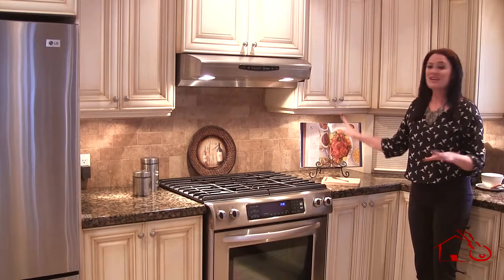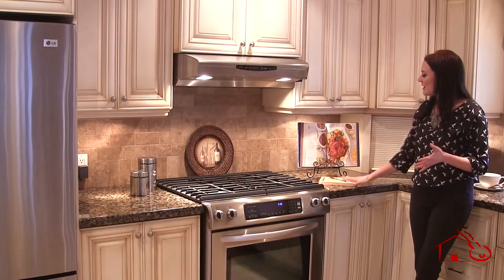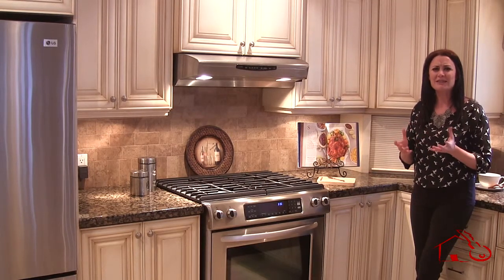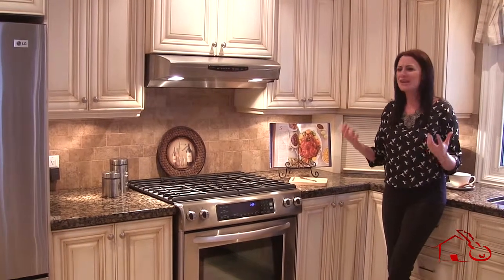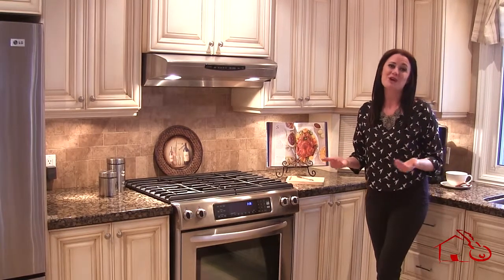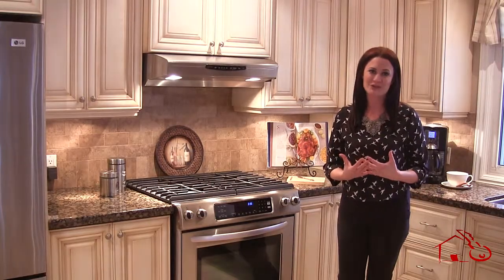Just a little staging: get out one of your favorite cookbooks and open it up, and have a little cutting board, perhaps with a baguette or something like that, just to show that this is a functional kitchen. People are going to get a sense of cooking, family, and entertaining — which is really what we want the person to feel when they walk through such a wonderful kitchen.